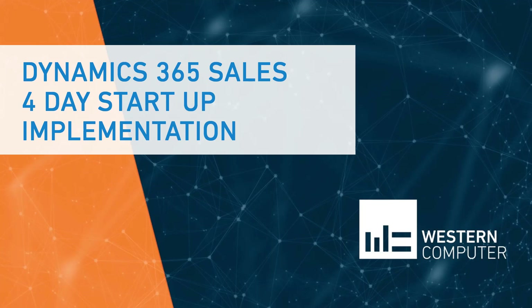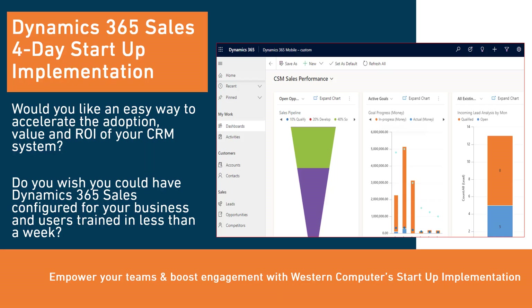Welcome to a presentation of Western Computer's Dynamics 365 Sales 4-Day Startup Implementation. Microsoft Dynamics 365 Sales is a powerful CRM system that will provide a very quick ROI for your organization.